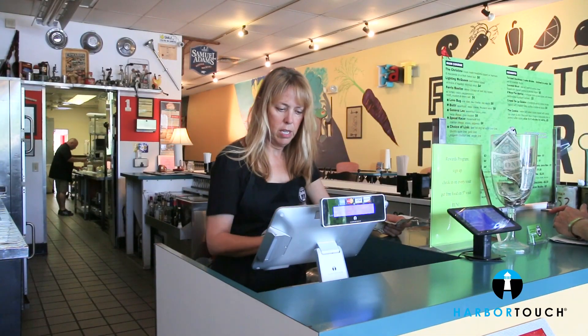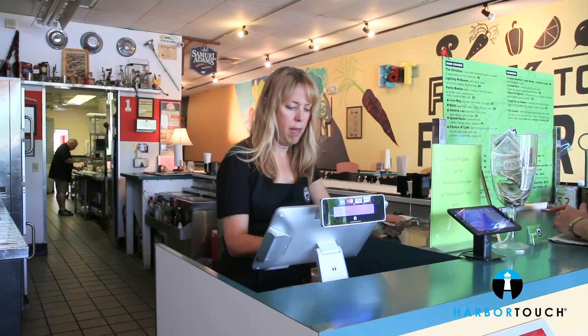The installation process was a breeze. Most of our menu items were programmed into the system for us prior to installation. So when we were ready to install the system it was quick, efficient and easy. The Harbortouch Echo system is incredibly user-friendly and within just two days we felt completely at ease.